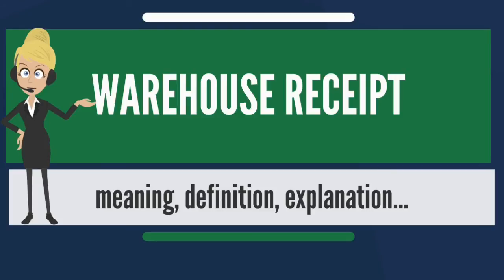Non-negotiable receipts must be endorsed upon transfer. In the United States, warehouse receipts are generally regulated by Article 7 of the Uniform Commercial Code as adopted by the various jurisdictions. Warehouse receipts also guarantee existence and availability of a commodity of a particular quantity, type, and quality in a named storage facility.